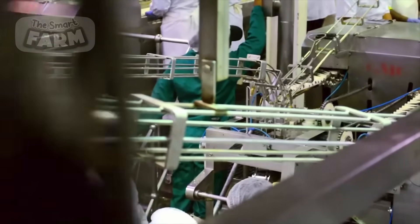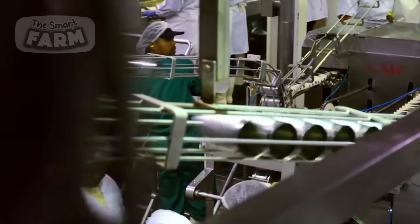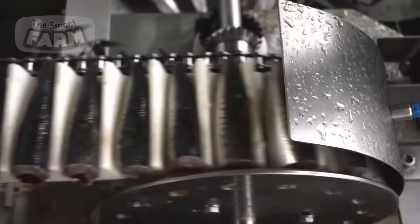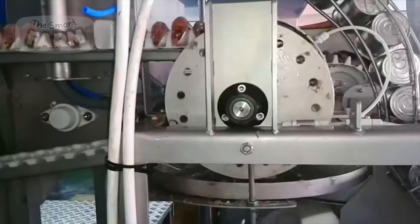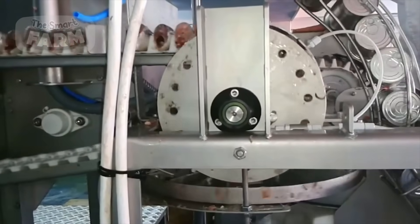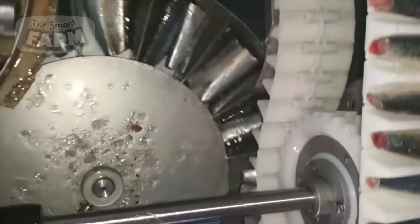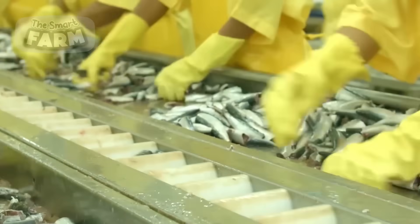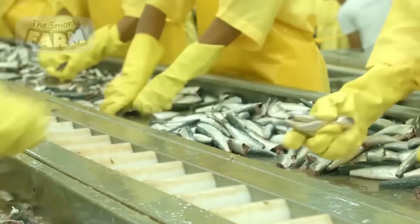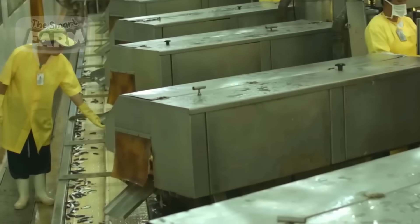In the processing of larger sardines, specialized personnel meticulously examine each fish to identify any flaws or imperfections. At the same time, larger cylindrical tin cans are methodically prepared and conveyed to their respective destinations. The sardines are then transferred to a designated area, where they undergo evisceration facilitated by an automated machine.